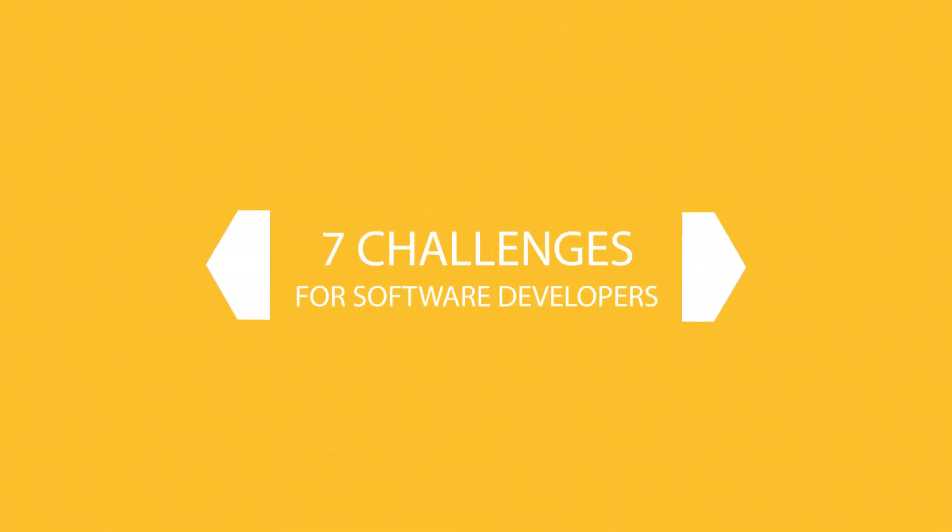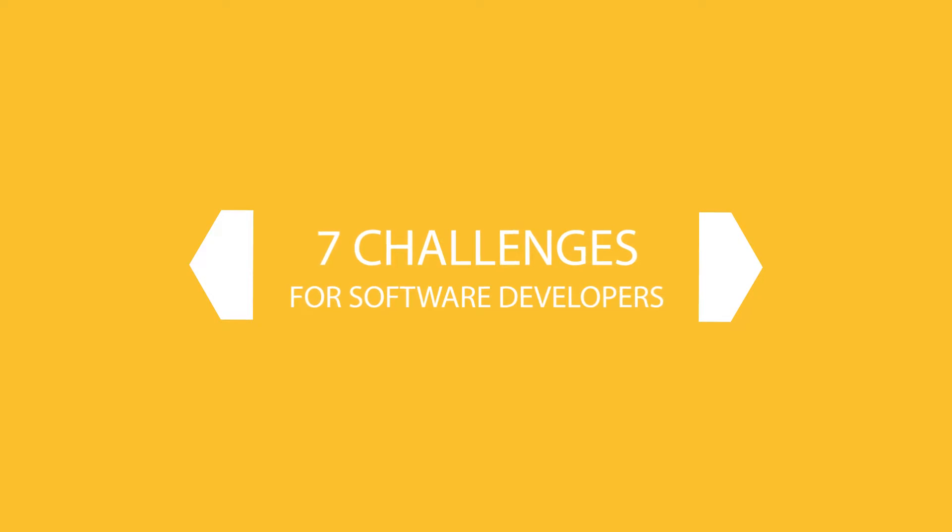Hey Deb, it's Nate here again. Today we're going to talk about a number of common challenges that all software developers go through pretty much throughout your entire career. I want to talk about these because they are particularly relevant early on in your career when you haven't had as much time to recognize and deal with them. In today's video, we're going to cover seven challenges that software developers all face, and then talk about how to best manage those challenges throughout your day to day and your career.